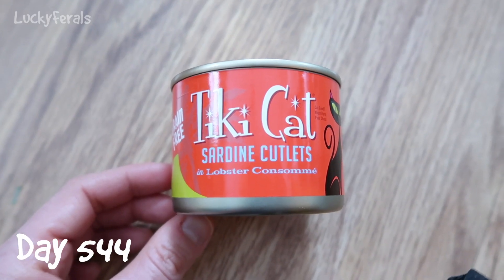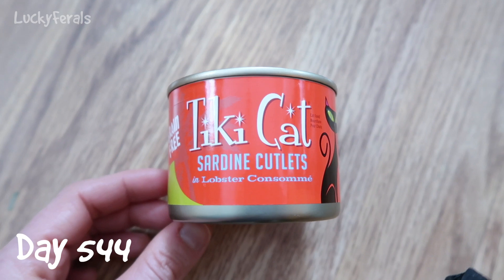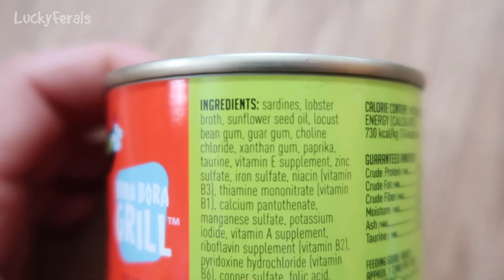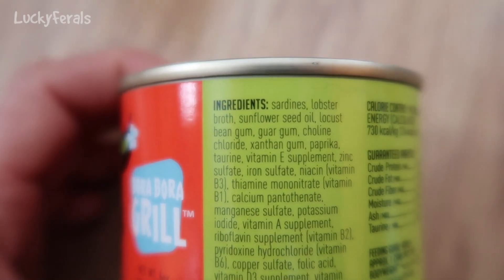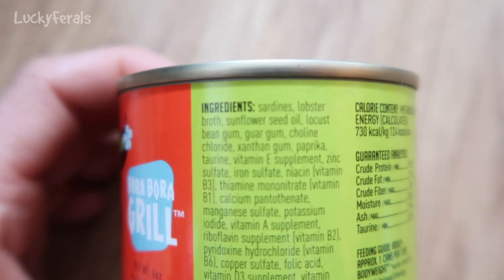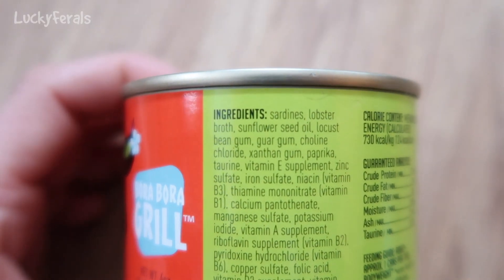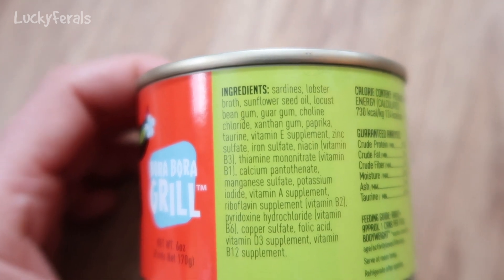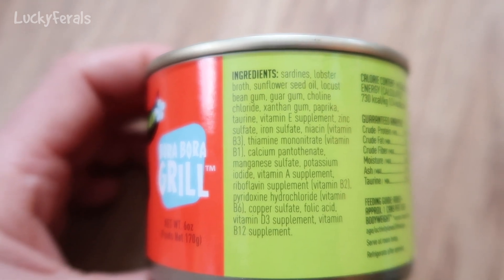This morning for breakfast, the cats are having Tiki Cat Sardine Cutlets and Lobster Consomme. The ingredients are sardines, lobster broth, sunflower seed oil, locust bean gum, guar gum, choline chloride, xanthan gum, paprika, taurine, and then a whole bunch of vitamin and mineral supplements.